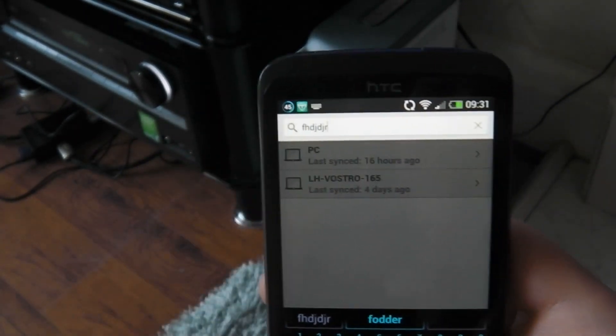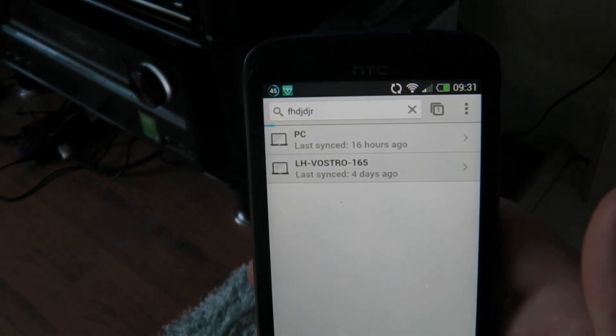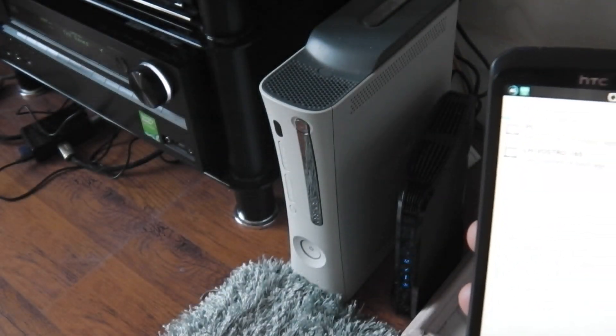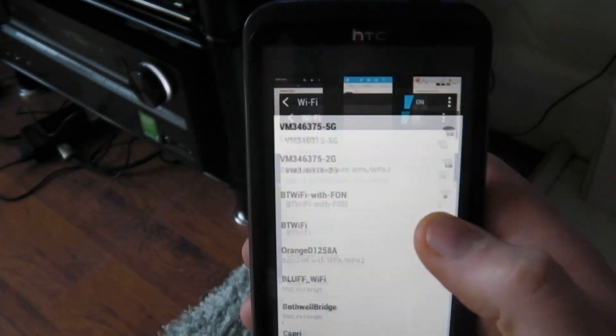if I then actually try and use this, it's as if there is no internet. So it's connected, but it has no internet.